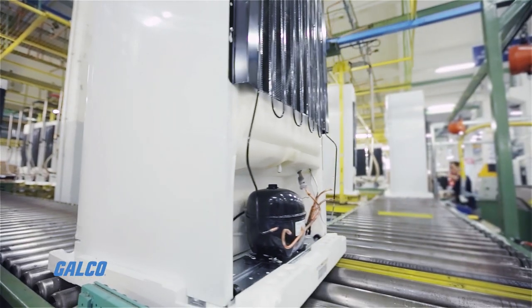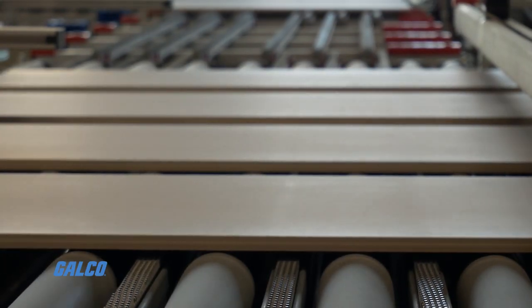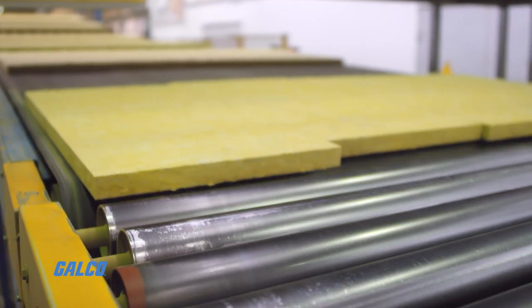The key advantage here is that a roller conveyor can be unpowered, and probably works the best this way. The rollers take advantage of low friction bearings to spin freely, so pushing objects along doesn't require much effort to make sure that the product travels long distances.